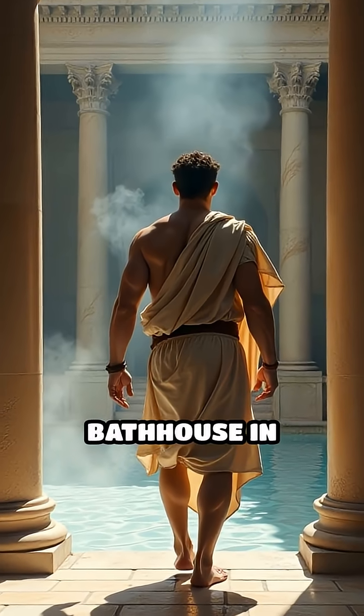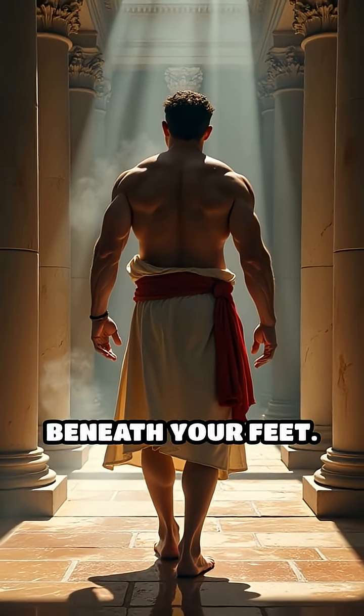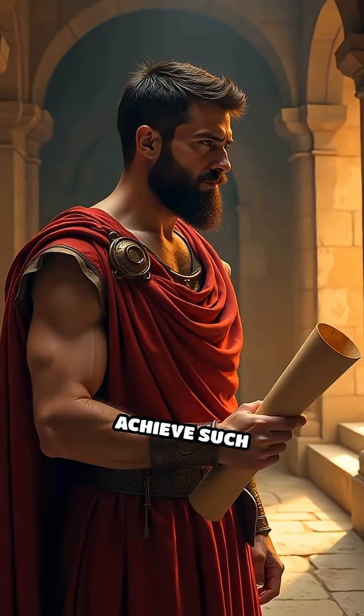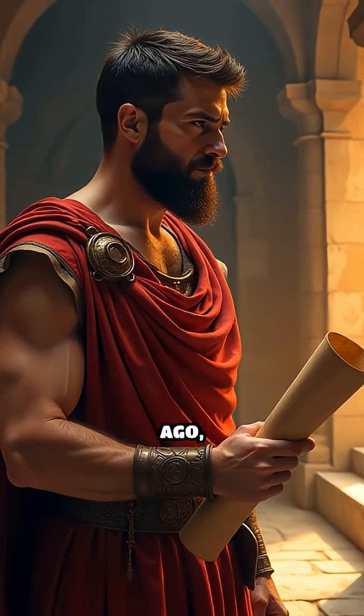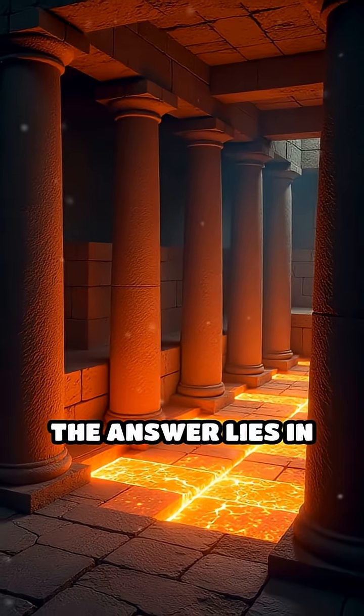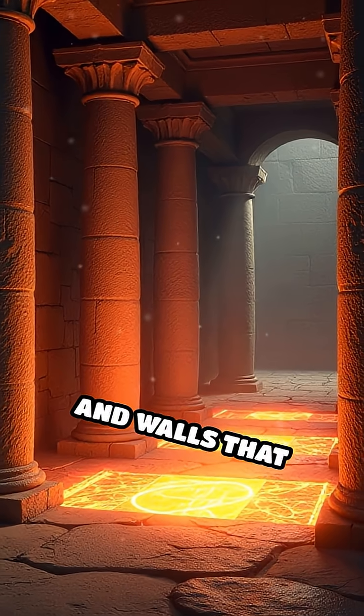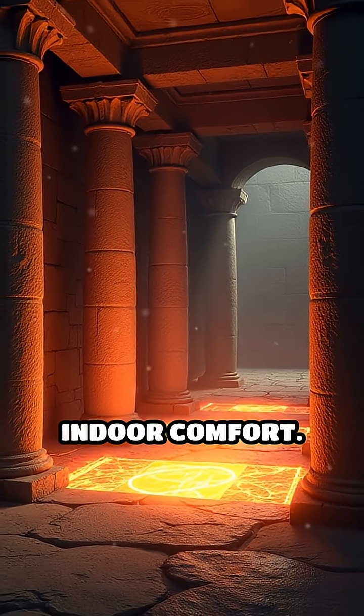Imagine stepping into a luxurious bathhouse in ancient Rome, feeling warm air rise gently from beneath your feet. How did the Romans achieve such comfort 2,000 years ago, long before modern heating systems? The answer lies in the hypocaust, an ingenious method for warming floors and walls that revolutionized indoor comfort.